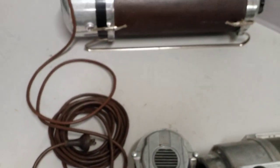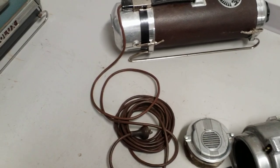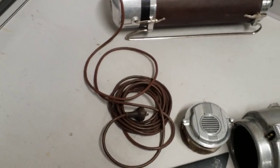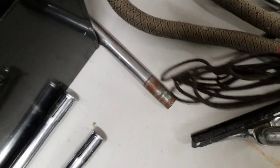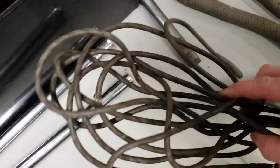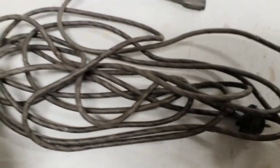And here's a Model 12 — the predecessor to the Model 30. And this one has the same cord material, the same plug, just in brown. And then there's this thing, which is very brittle — it's more a plastic material than rubber.